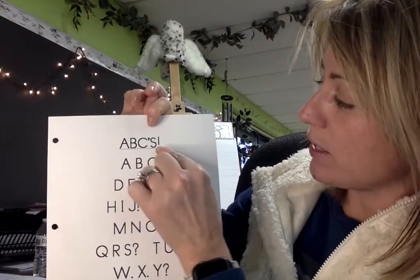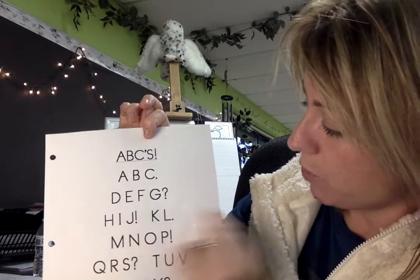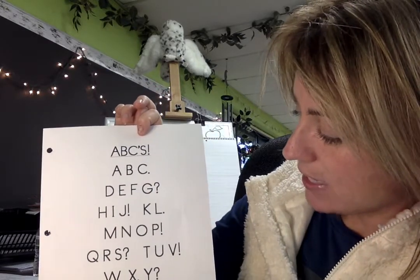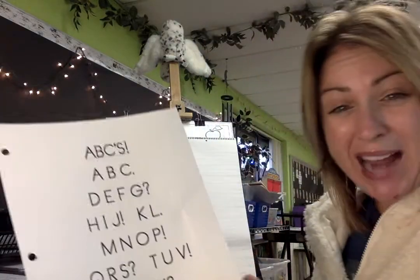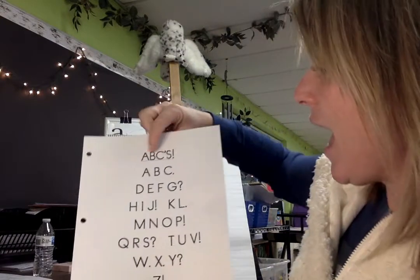And you're gonna notice here's an exclamation mark, a period, a question mark, more exclamation marks, periods. And when I read this poem to you, I'm gonna practice using those punctuation marks to help me read it.